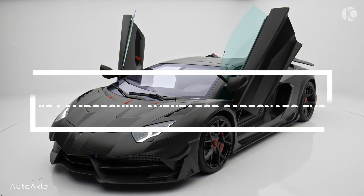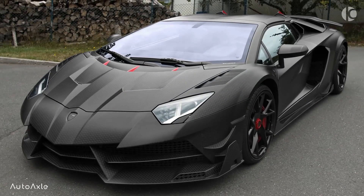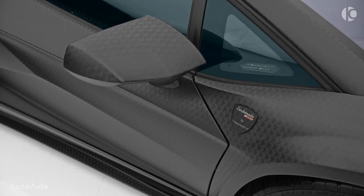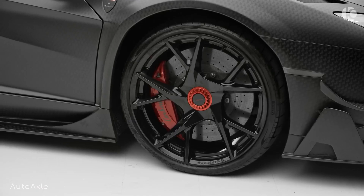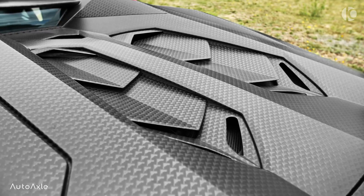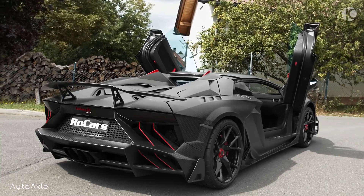Number 3: Lamborghini Aventador Carbonato EVO. The Lamborghini Aventador Carbonato EVO is a limited-edition, high-performance supercar developed by the tuning company Mansory. Based on the Lamborghini Aventador, the Carbonato EVO features a distinctive carbon-fiber body kit, which not only enhances its aerodynamics but also reduces its weight.